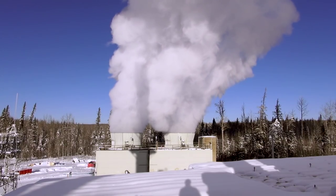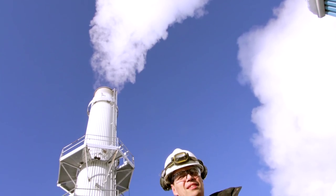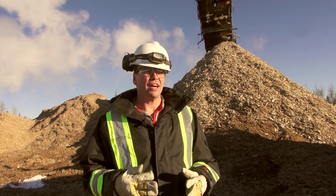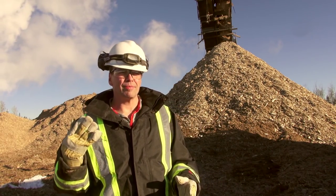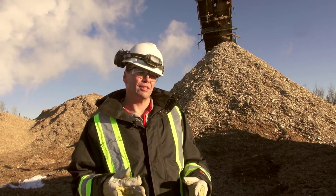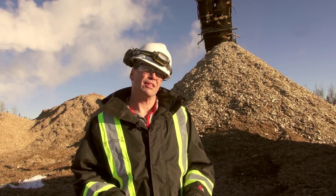These beehive burners were supposed to be regulated out of existence this year, but due to extensions given by the Alberta government to forestry companies, a number of them have continued to operate. As for what comes out of our stack, it's pretty much mostly water vapor. We remove 99.9% of the particulate with a baghouse, and our CO and oxides of nitrogen emissions are well below our approval limits.